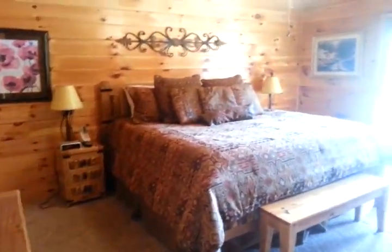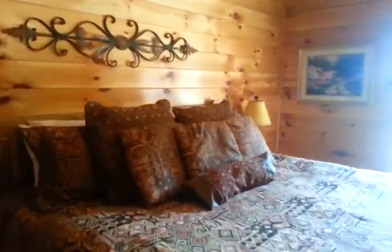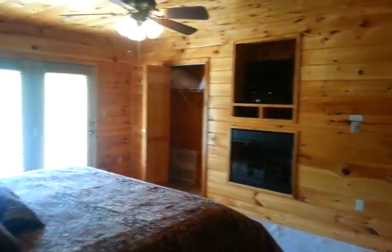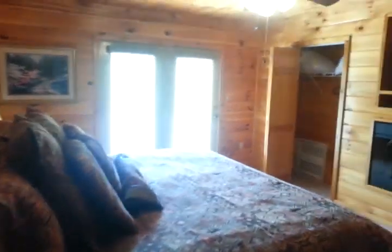Most of the bedrooms are very similar. On the main level there's one, two upstairs, and two downstairs. The ones on the main level and upstairs are all very good sized. This one has a private deck off of it. The bathrooms are all very similar as well.